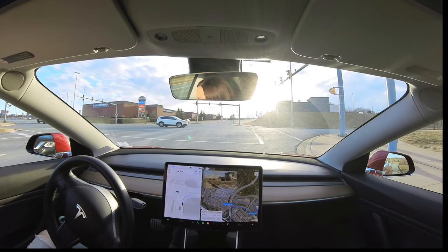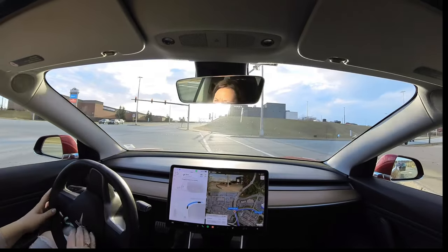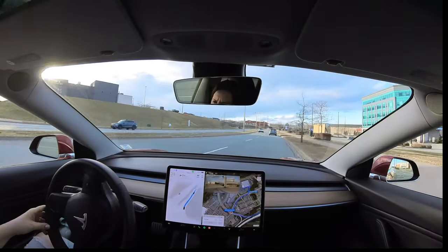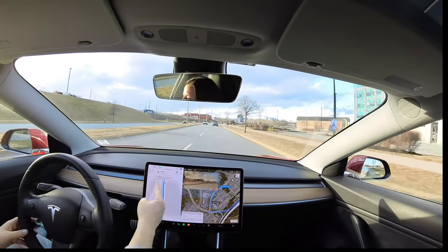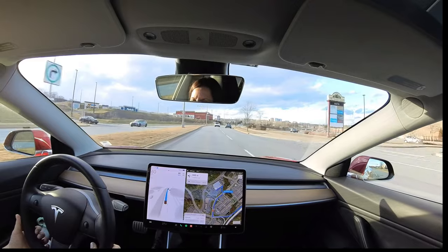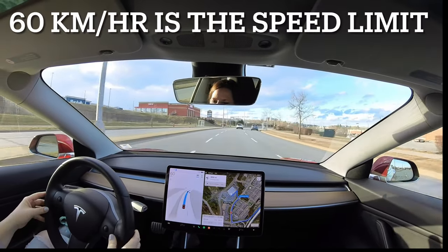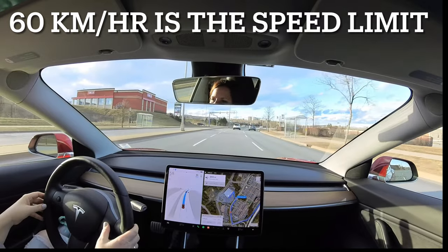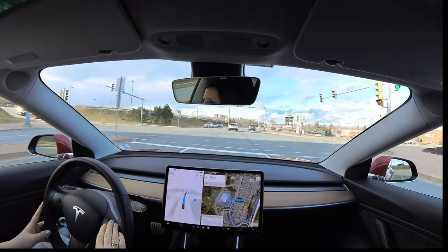Stopping at this set of lights. Right turn on red - that's great! Oh look, it's showing you the path - that's neat! These little updates are cool. We're only 60 km/h, going straight through this set of lights.